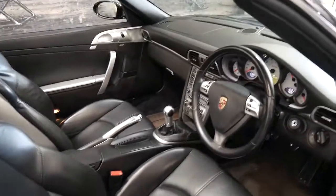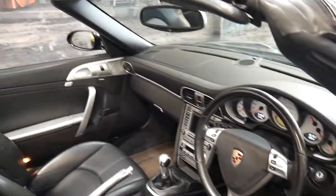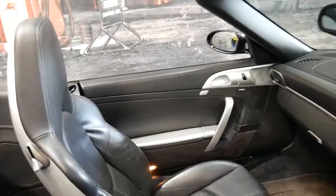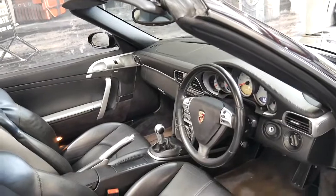It's a 2008 model. It's got navigation and working Bluetooth. I say that because Bluetooth is quite an expensive option in these, and for some reason a lot of the 997s I've seen have not had it. This does have Bluetooth fitted and it works perfectly.